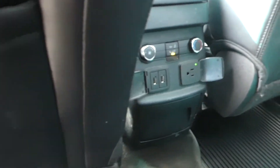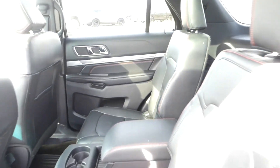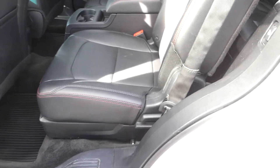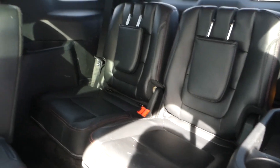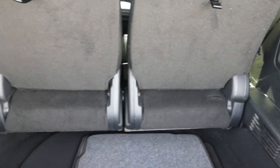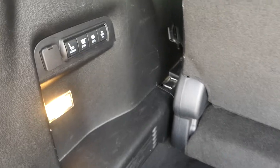The second row has access to two more USB ports, a 110-volt outlet, and these seats do fold easily away to provide access to the third row. And with the touch of a single button, the third row seating can be stowed away.